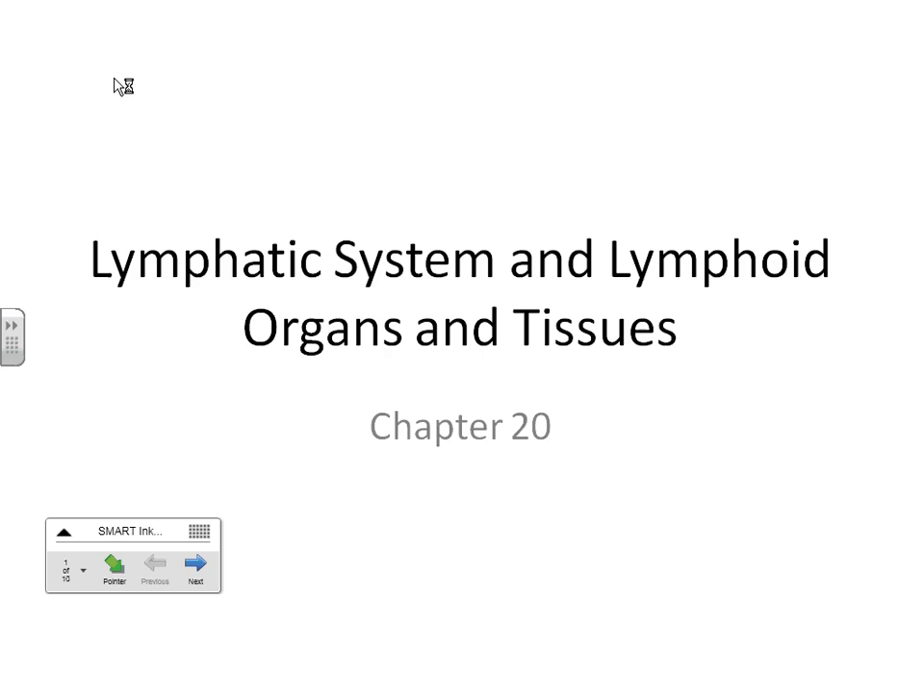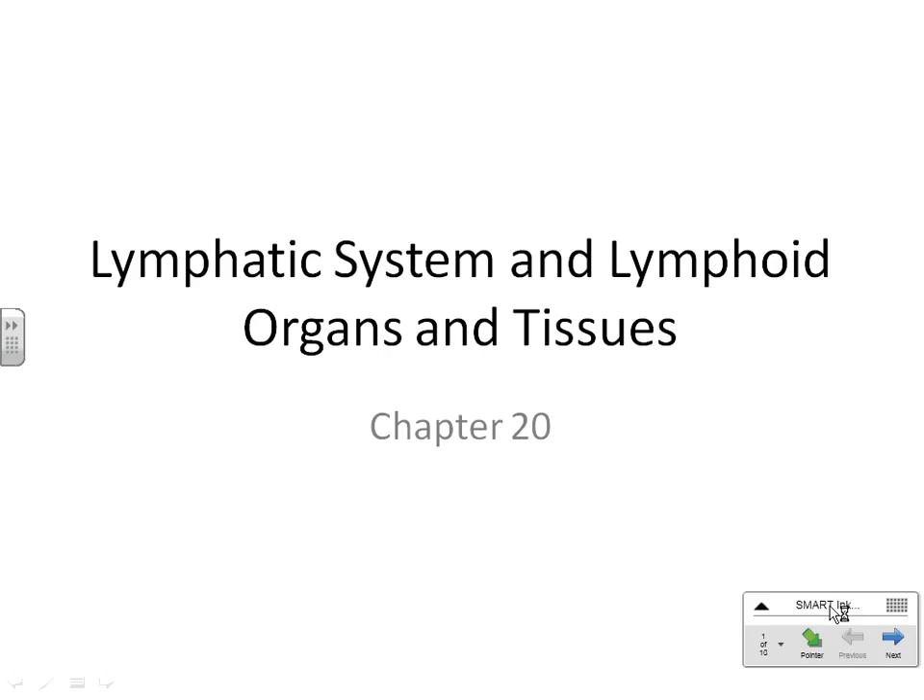We're going to talk about Chapter 20, which covers the lymphatic system and what we consider lymphoid organs and lymphoid tissues. Last time I introduced this and told you the overall function of the lymphatic system. The overall function is routing excess water from your body and it has an immune system function.